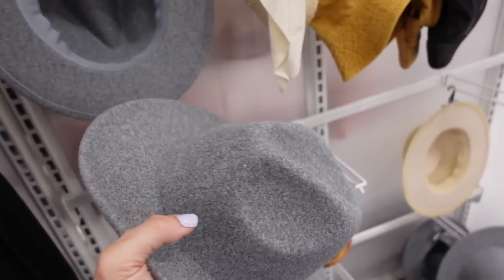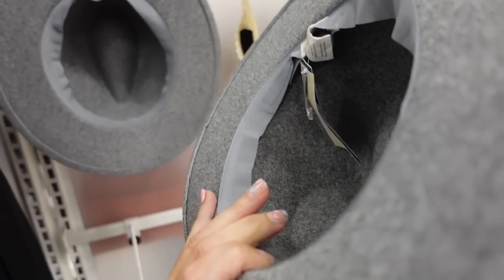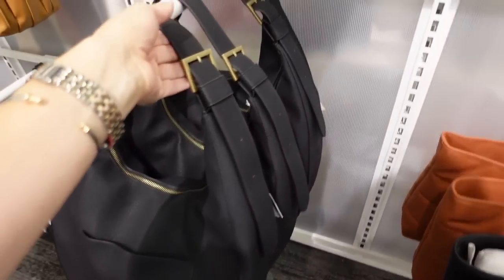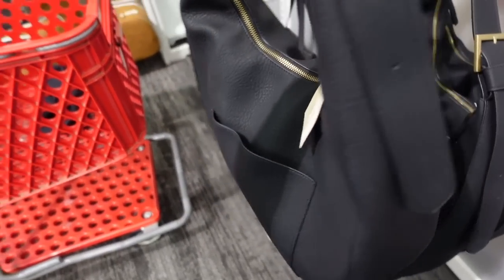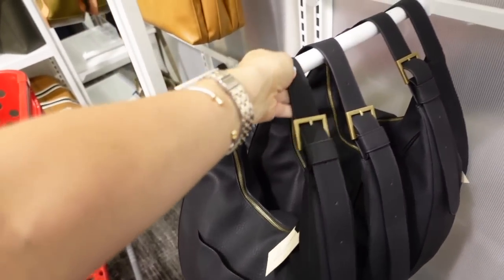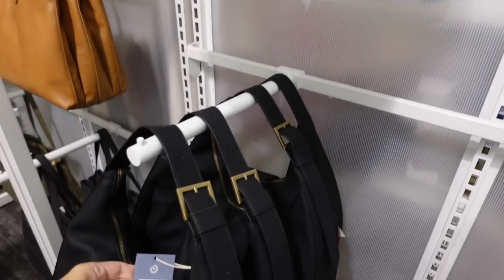New felt hats from Universal Thread — a smaller fedora-tip style. Only seeing them in gray and these are $10. Also new shoulder bags from Universal Thread with buckle detail on an adjustable strap and a little side pocket, available in full black and black and cognac, going to be $35.